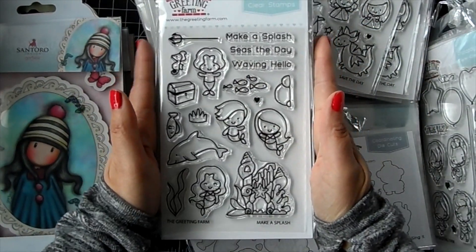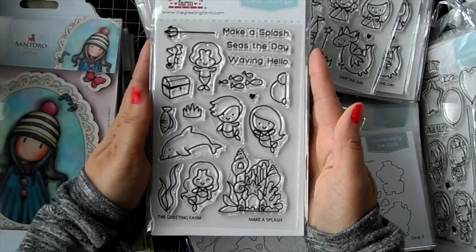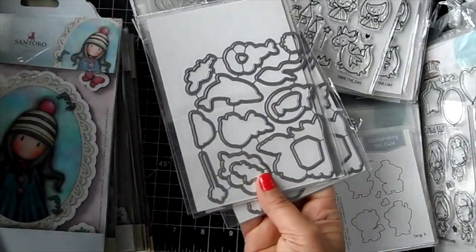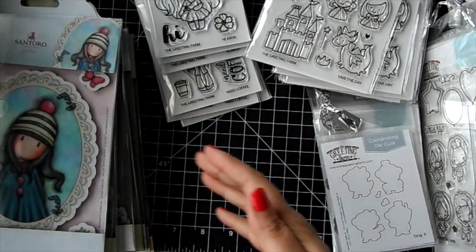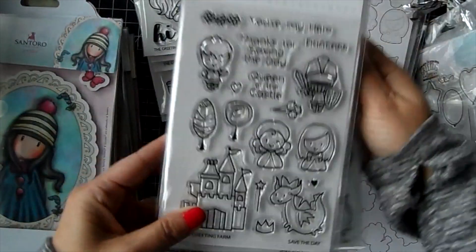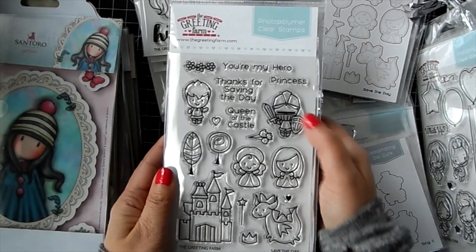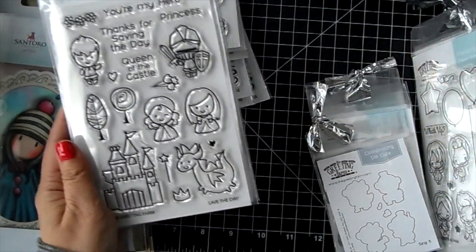We've got 'Make a Splash' - this one is underwater themed with the mermaids. You get some sentiments in here and you get a lot of little items to create a scene underwater. This one has coordinating dies. We have 'Saved the Day' - it's princess themed, there's a castle and a dragon and a knight in shining armor. You get sentiments with it and there is a coordinating die as well.